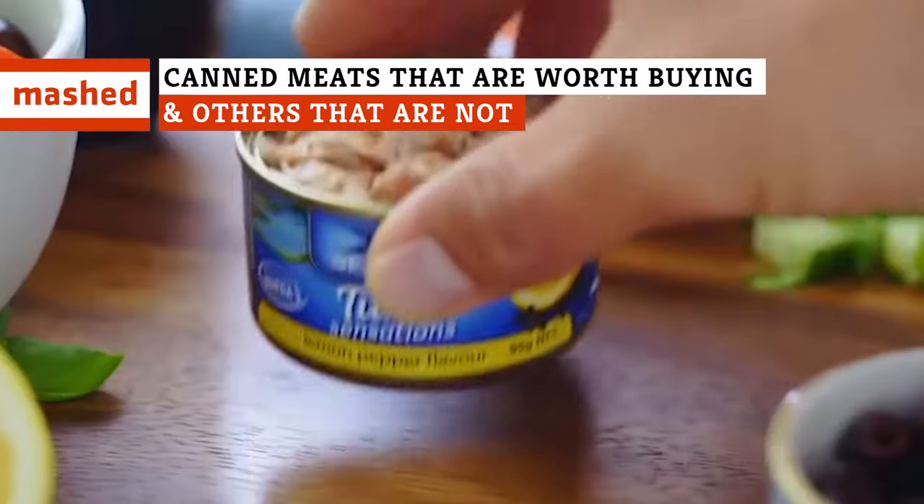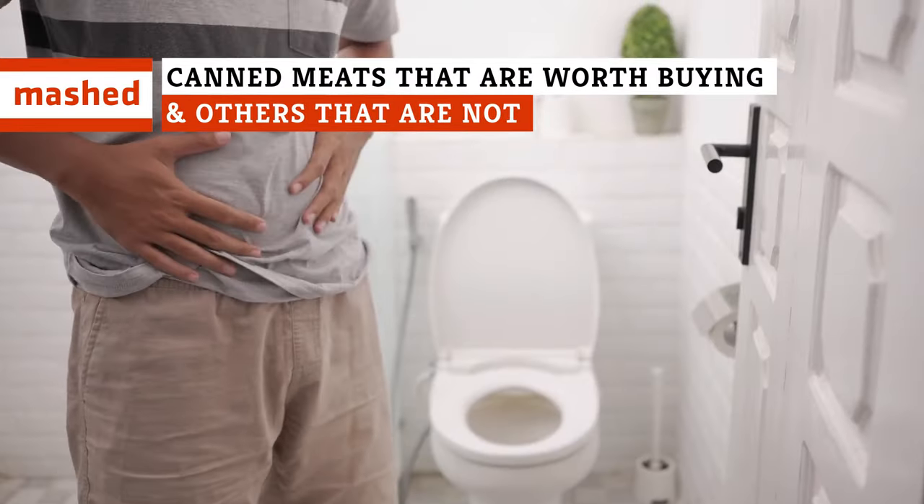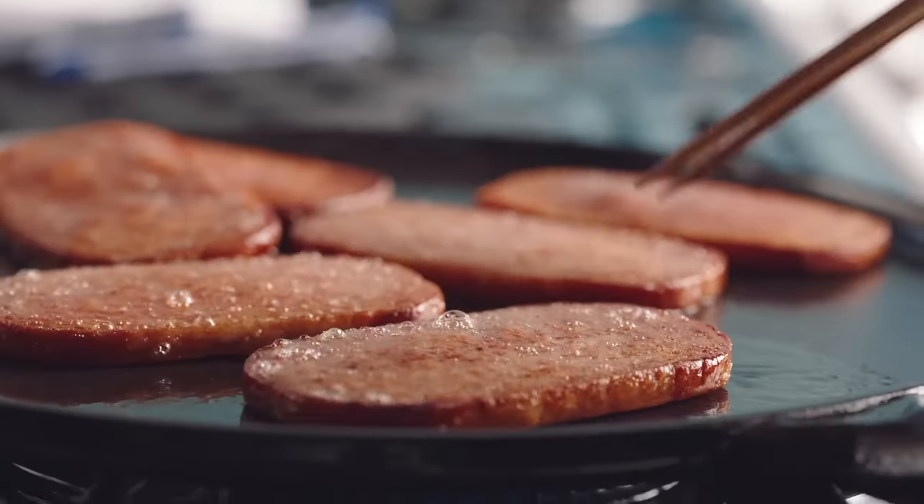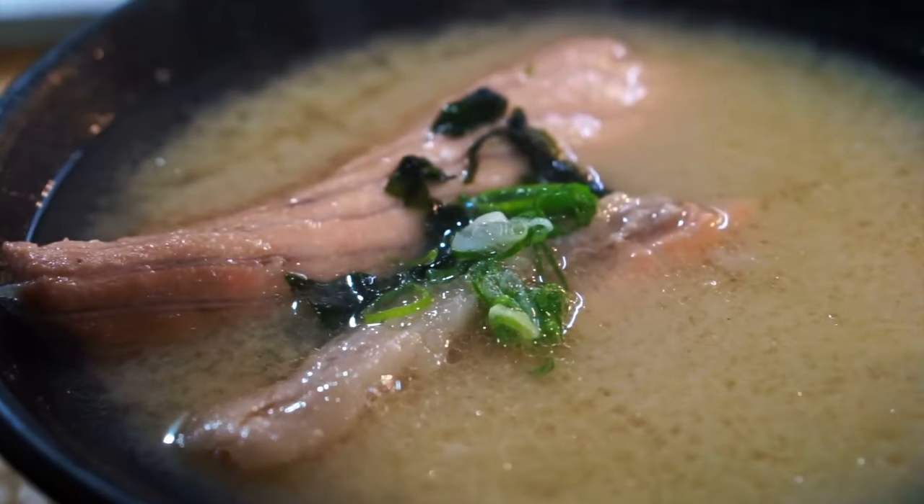Will that can of meat on your shelf dazzle your dinner guests, or send them straight to the toilet? From chicken to cheeseburgers, just because you can can pretty much anything doesn't mean you should.